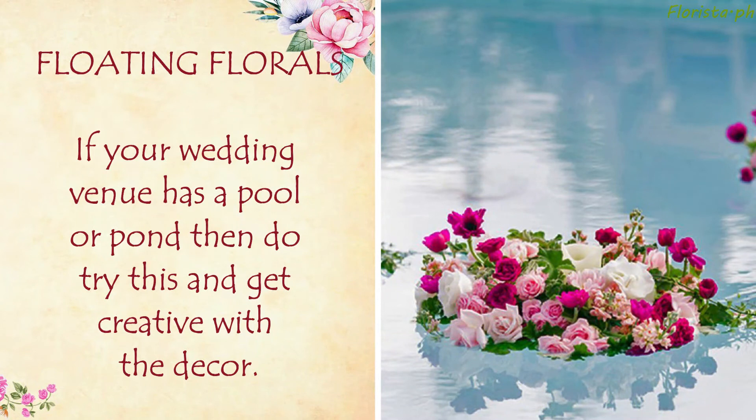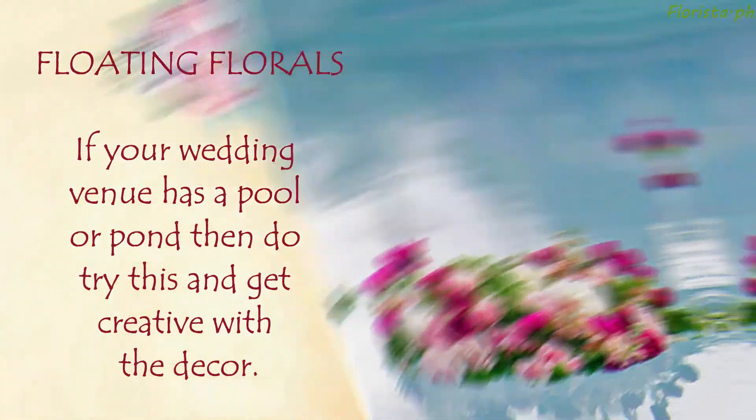Floating Florals: If your wedding venue has a pool or a pond, then do try this and get creative with the decor.